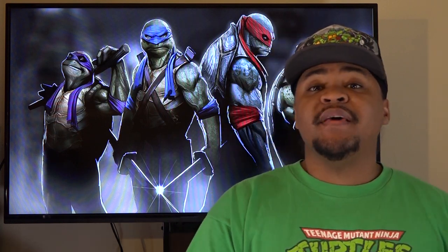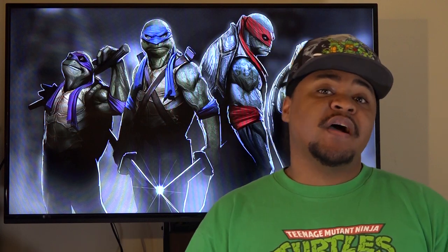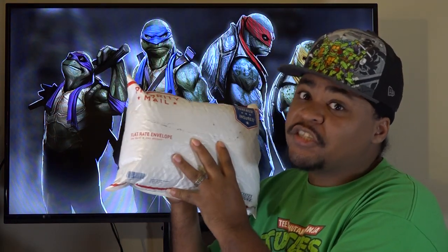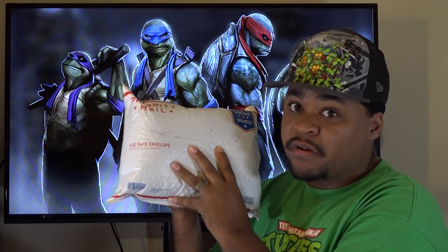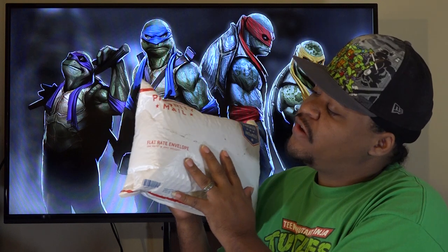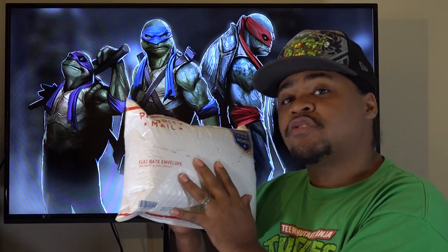Now that I've gotten my shirts in the mail, I figured I'd share my thoughts with you guys to let you know if this website is any good. This will be more of an unpackaging than an unboxing because all the shirts came in this pack right here. Kudos to the fact that they used priority mail when sending the shirts out so you don't have to wait too long. And even though there are four ninja turtles, there are actually five t-shirts in this particular package.